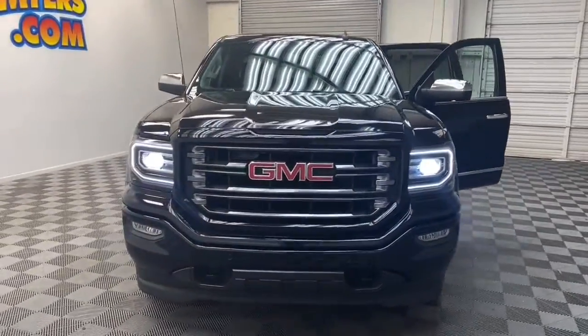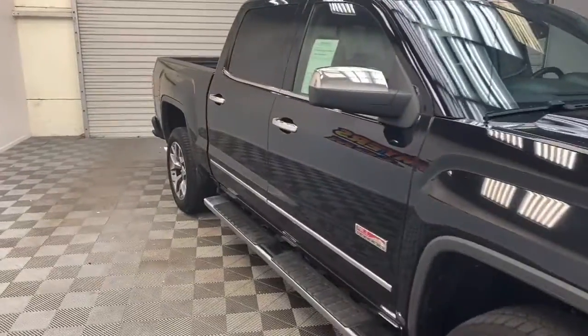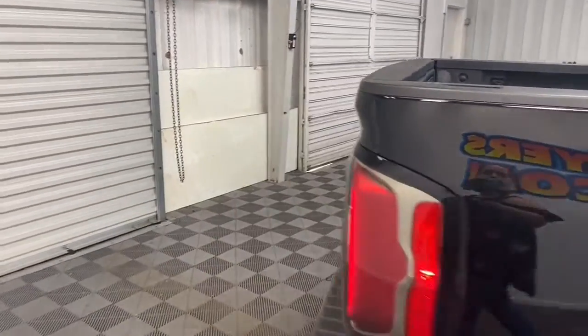Brand new to our inventory here at Chris Myers Auto Mall, we have this 2016 Sierra 1500 SLT Crew Cab Pickup ready for you. The Sierra has available four-wheel drive and is ready for anything.